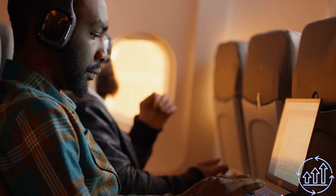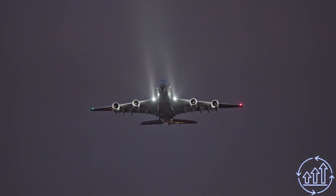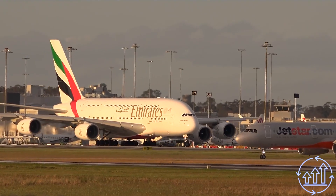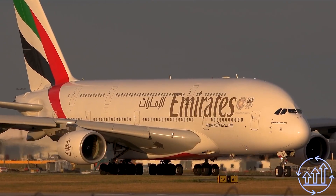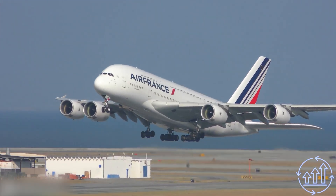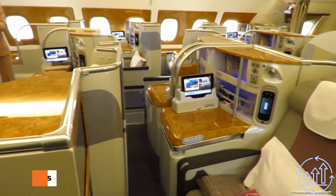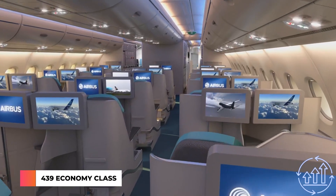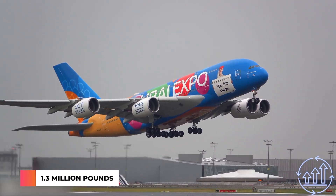Big by all standards, the A380 is more than just a long plane — it's a feat of engineering. With a capacity of up to 853 passengers, it's the largest passenger aircraft ever built. Its cabin is typically divided into 10 first class, 76 business, and 439 economy class seats.